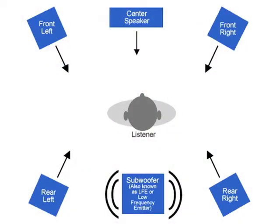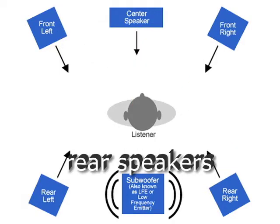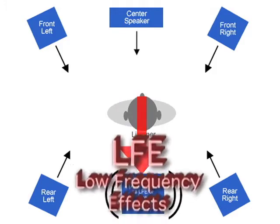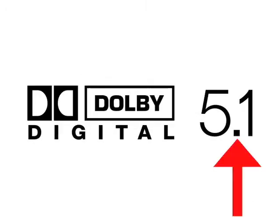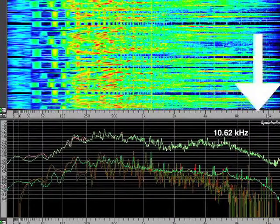The 5.1 arrangement has three channels across the front of the screen — left, center, right — two surround channels left and right, and one channel for low-frequency effects, abbreviated LFE, for the rumbles, gunshots, and explosions. This LFE channel is the .1 in the 5.1, since it deals only with audio in the lowest octave, as opposed to all ten octaves like the other channels.